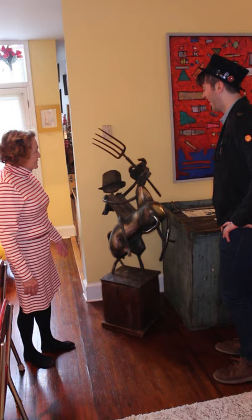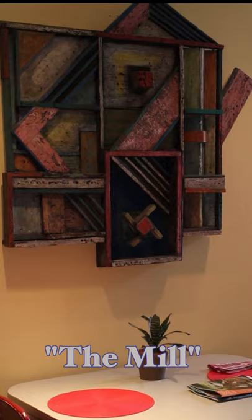Marcy explained that the large wall sculpture named The Mill was featured in the DuPont Circle Citizens Association house tour brochure.